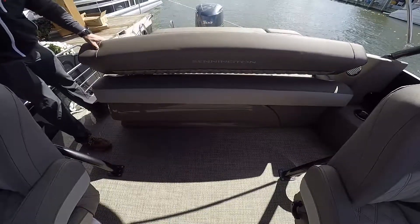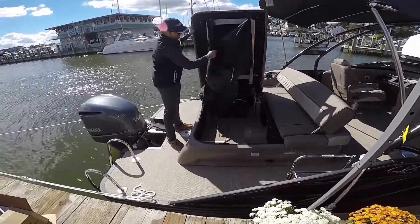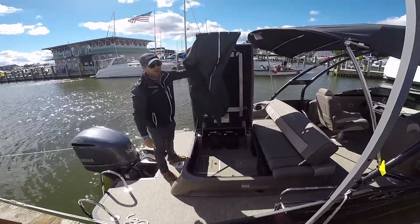And if I need to go to the bathroom on this boat, what do you got for me? There's actually a giant privacy enclosure in the very aft of the boat — it'll pop up and curtains will drop down. You can get a port-a-potty in there, or if you just want to change into your evening wear you can do that right on the boat. Maybe take a wash-down shower? Yep, absolutely.